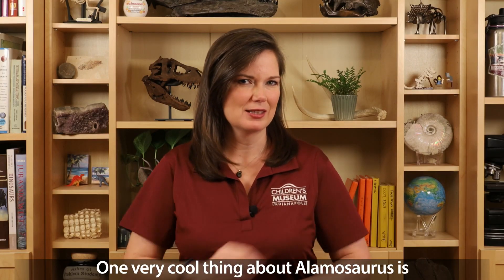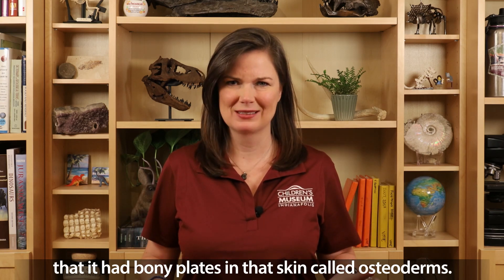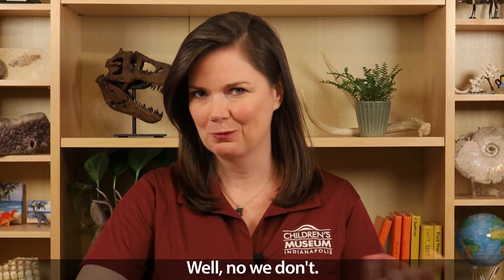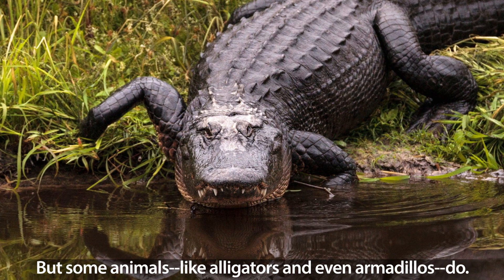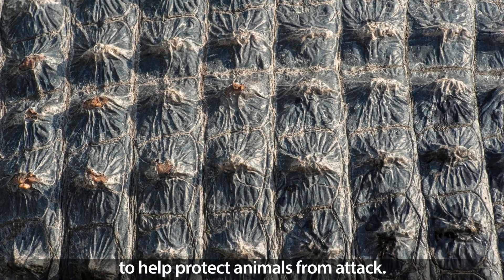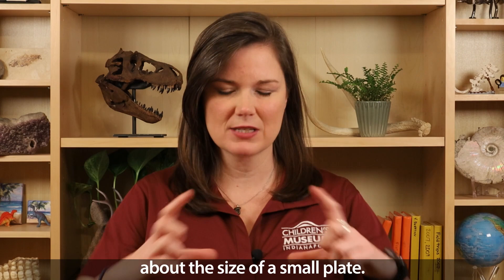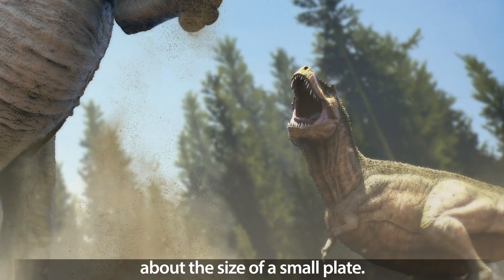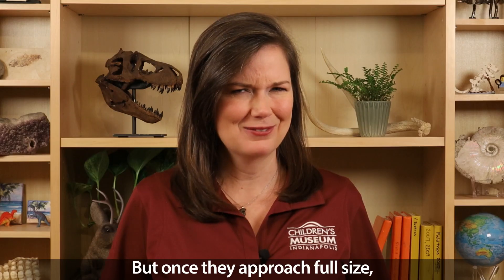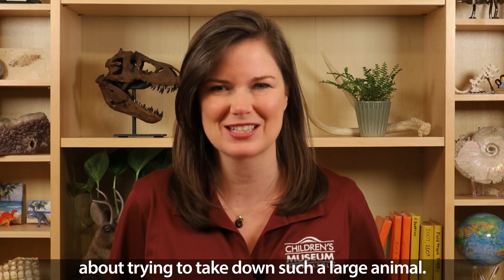One very cool thing about Allomosaurus is that it had bony plates in its skin called osteoderms. We don't have bony plates in our skin, but some animals like alligators and even armadillos do. Osteoderms act like armor to help protect animals from attack. The osteoderms in Allomosaurus were fairly large, about the size of a small plate, and could have helped protect growing Allomosaurus from predatory dinosaurs. But once they approached full size, any predatory dinosaur would have thought twice about trying to take down such a large animal.